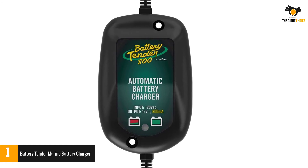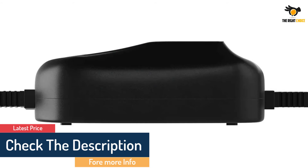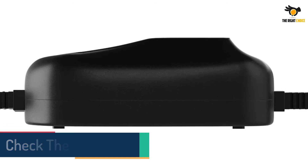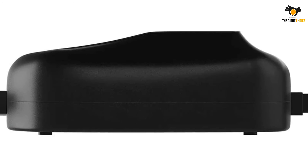With fully automatic and digital systems, this charger allows you to continuously monitor your battery, charging and protecting it according to your needs. The Battery Tender is a 1.25-amp battery charger that can quickly charge your battery without causing any damage.